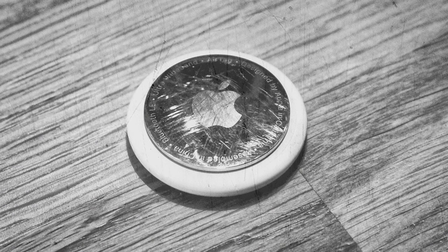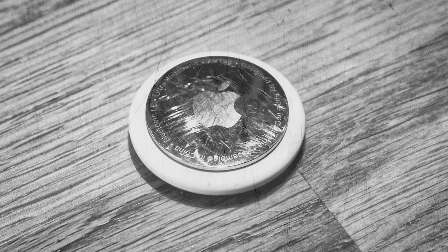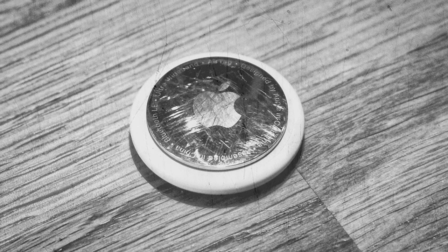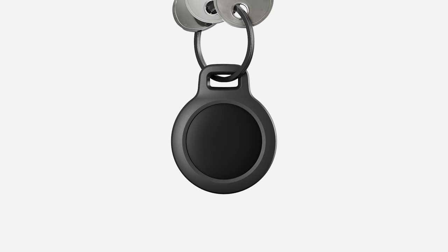For those of you with AirTags — if you use them regularly, the metal side gets all scratched up and honestly doesn't look that great. The Nomad keychain not only protects the edges, but also the surface of AirTags.